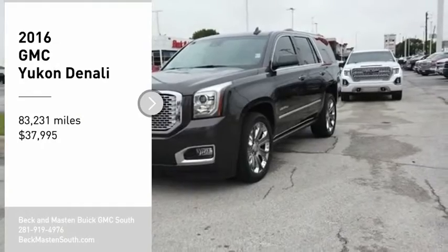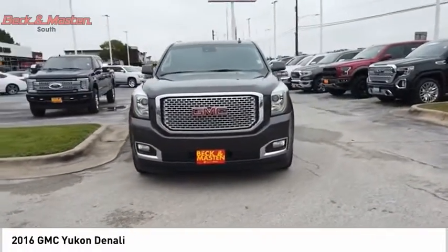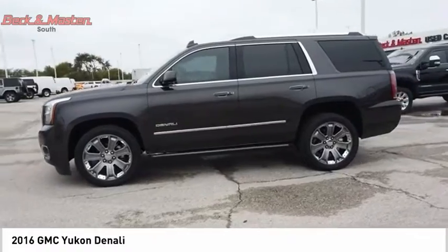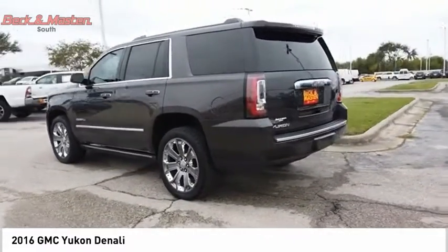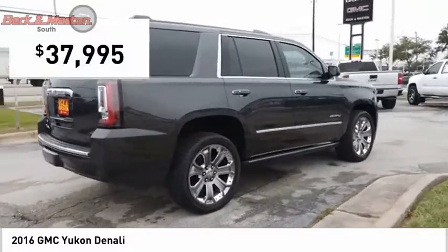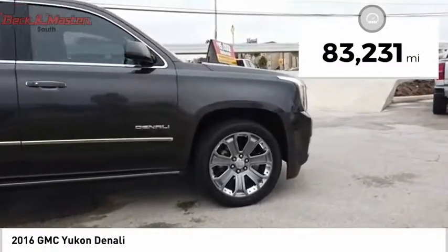Come test drive the 2016 Yukon. Peace of mind comes standard with GMC's 100,000 mile five-year powertrain warranty and Yukon's five-star frontal crash test rating. Boasting a Vortec 5.3 liter V8 with active fuel management and flex fuel, Yukon is agile and capable and is priced below $40,000. This vehicle has less than 85,000 miles.